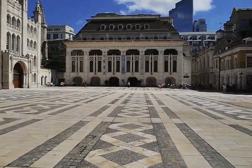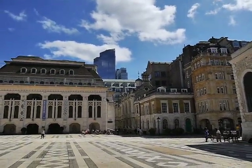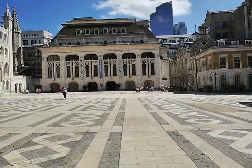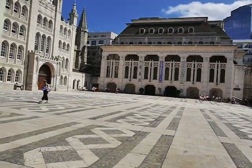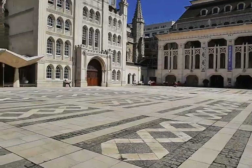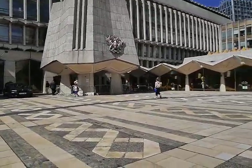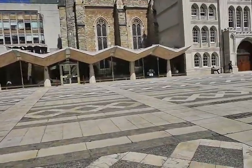Have a great day guys. There are some skyscrapers there amongst the backdrop of these beautiful old Tudor 15th-16th century buildings. We'll just go to the corner and I'll show you this turret, I suppose you'd call it. Anyway, thanks for watching — have a great day everybody. I'm going to go into the Guildhall art gallery now. Take care, bye!